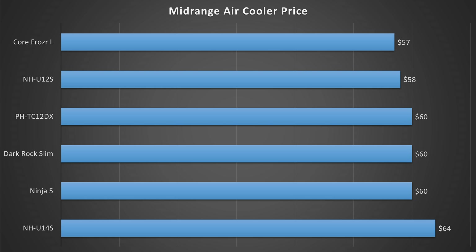Common sense also dictates that the most expensive coolers are often the best, but as we saw in my last video, that is definitely not always the case. So it will be interesting to see if the more expensive coolers here perform better or not. We'll find out later in this video.